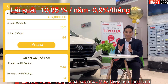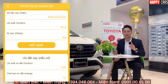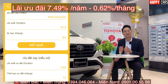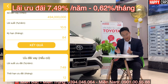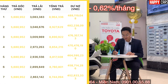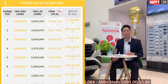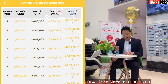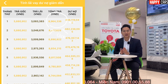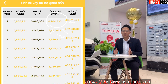Đặc biệt hơn, nếu vay Rush trong tháng 3 này, mọi người còn được ưu đãi lãi suất 7,49% trong vòng một năm đầu, tương ứng 0,62% một tháng, tức vay 100 triệu lãi chỉ 620.000 đồng. Với khoản vay 494 triệu, tiền lãi tháng đầu là 494 × 0,62% ≈ 3,05 triệu, làm tròn 3 triệu. Cộng tiền gốc 5,8 triệu và lãi 3 triệu, hàng tháng chúng ta trả 8,8 triệu.